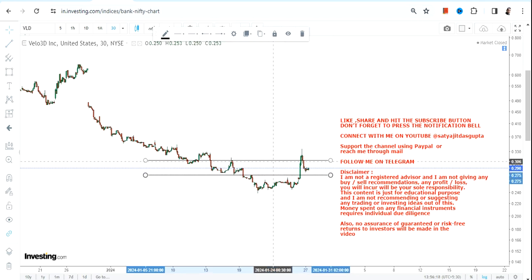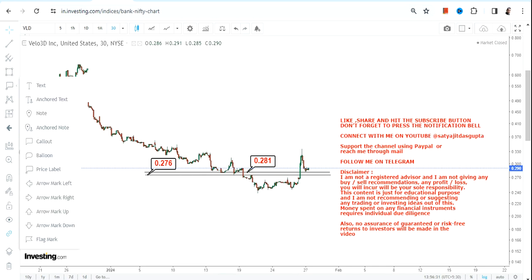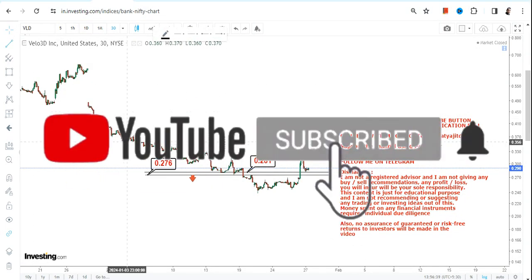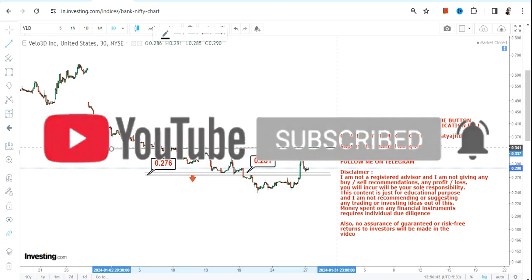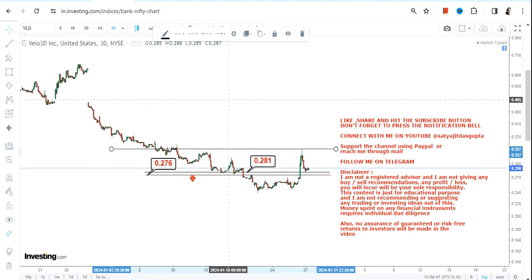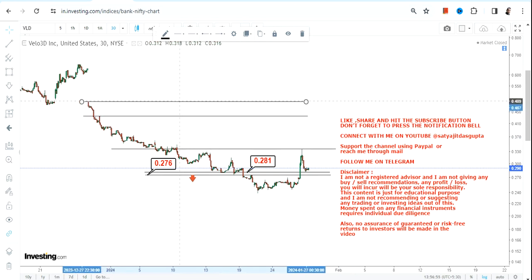We can expect some trading bounce back if it continues to move higher, but before talking about the upside, it is very important for VLD stock to keep trading and sustaining above two key levels: 0.28, which is now your support, and 0.27 as your stop-loss. Do not go below these two levels, because below 0.27 the downside will start again. Only if the stock continues to trade and sustain above 0.28 or more — which it is as of now — can we expect a trading bounce back moving forward.